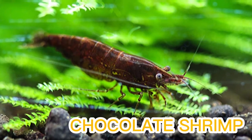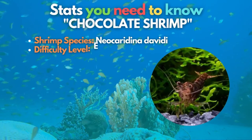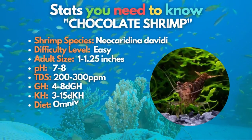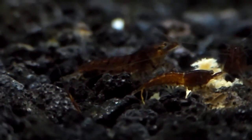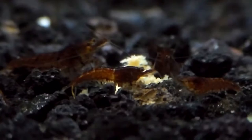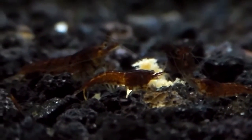12th on our list is the mouth-watering color of the chocolate shrimp. The chocolate or black rose shrimp is a beautiful but understated color morph of the cherry shrimp. Their coloring ranges from nearly reddish brown to brown speckled over a clear yellow body. These shrimps are easy to care for and significantly add to a planted tank.